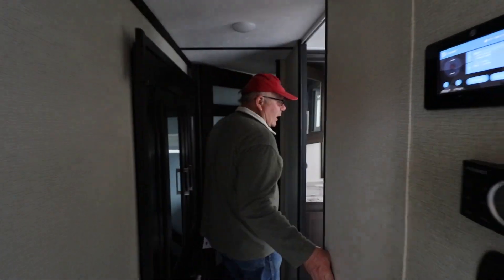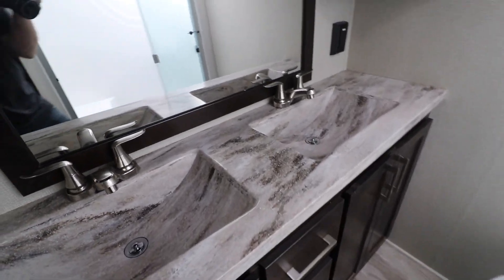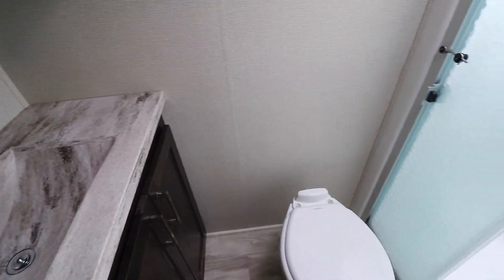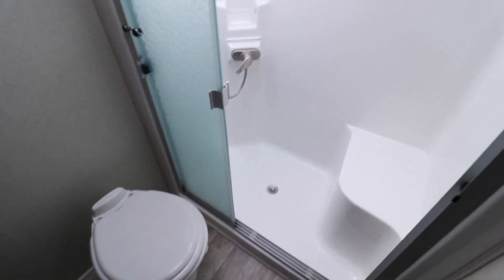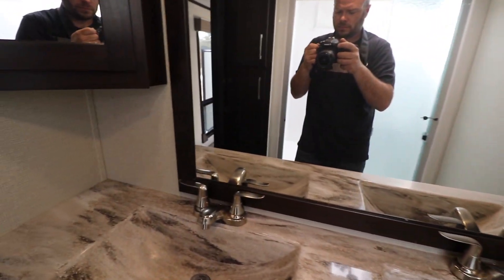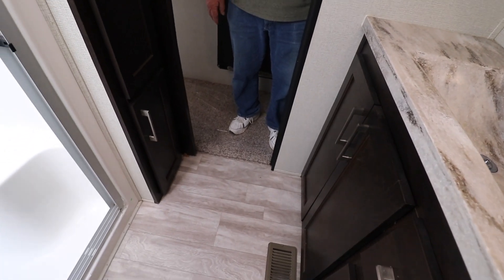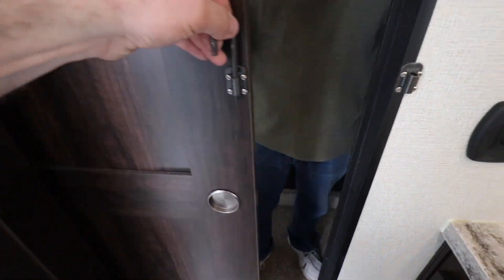Come down to the bathroom — this is slick. You've got this walk-in shower and double sink with hard surface counters. Great lighting even in the bathroom. This is a super bathroom. Porcelain toilet of course, and a slide door.